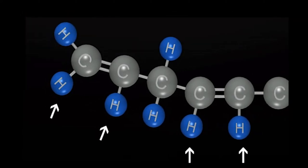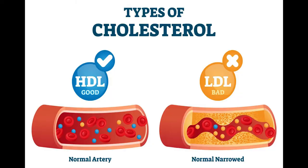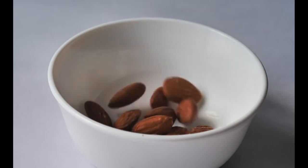In just 8 weeks, replacing saturated fats with unsaturated fats can reduce total cholesterol by 9% and bad LDL cholesterol by 11%. Avocados, olives, fatty fish, and almonds are rich in heart-healthy unsaturated fats, so eating them daily is beneficial.